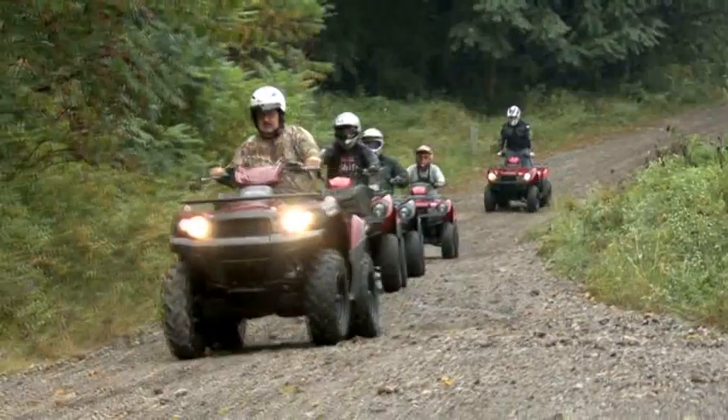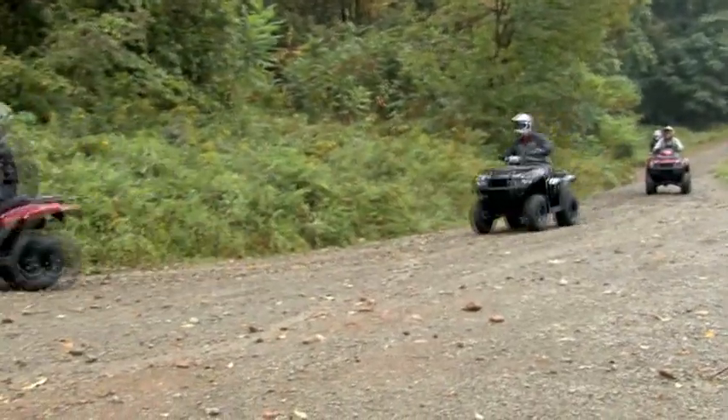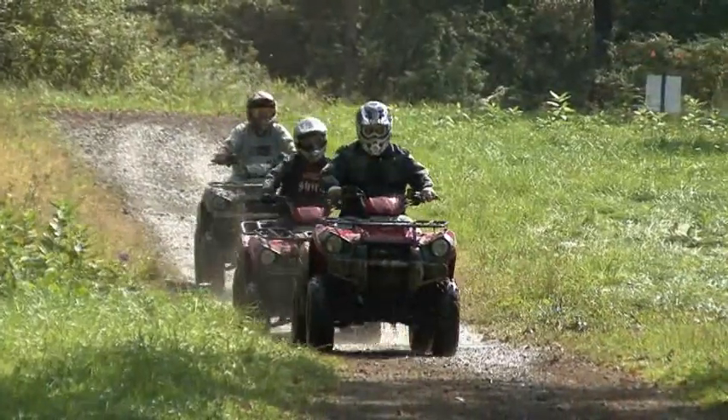When we started riding, we had all these notions set in our head of what to expect. Today the 300 totally blew those out of the water.